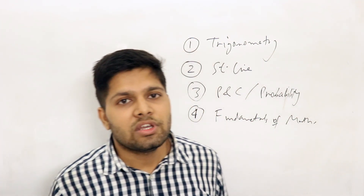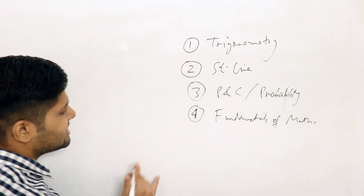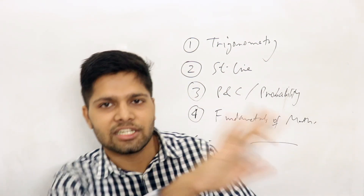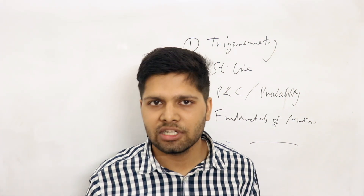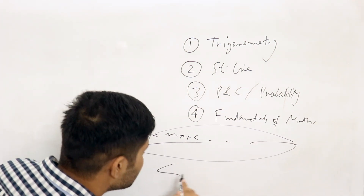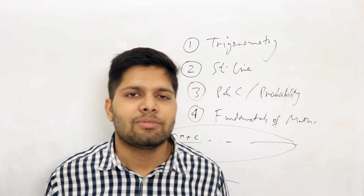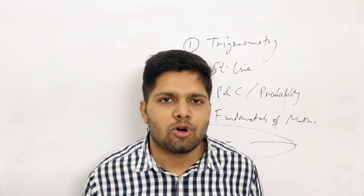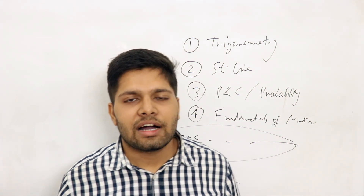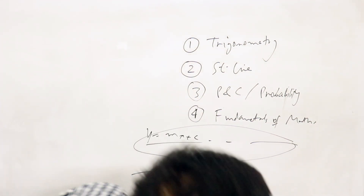Why is this important? Especially in JEE Advanced questions, while JEE Main questions are direct — find the intersection point, find the reflection about some line — JEE Advanced questions are solved by giving inequalities or using logarithms embedded in other topics. There is a lot of work in fundamentals of mathematics. Sometimes there are also direct questions on logs in both JEE Main and Advanced. If you know graphs, they will also help in other topics. So do not ignore fundamentals of mathematics.